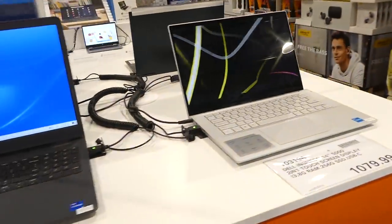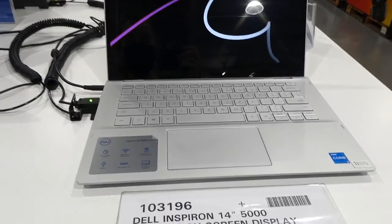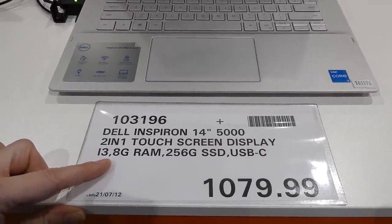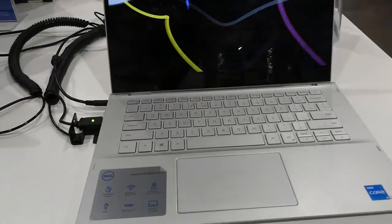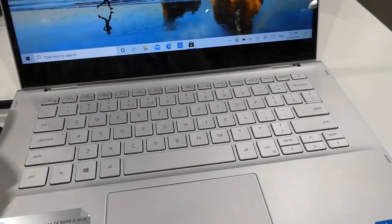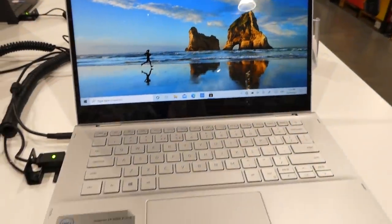The Dell Inspiron 14-inch 5000 two-in-one touch screen — i3, 8GB RAM, 256GB memory, USB-C — is $1,080. It's a convertible laptop — this one flips all the way back. Unlike the others, this one turns all the way around and it's a touch screen.